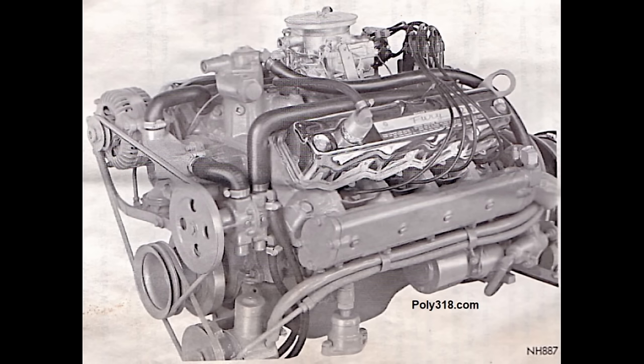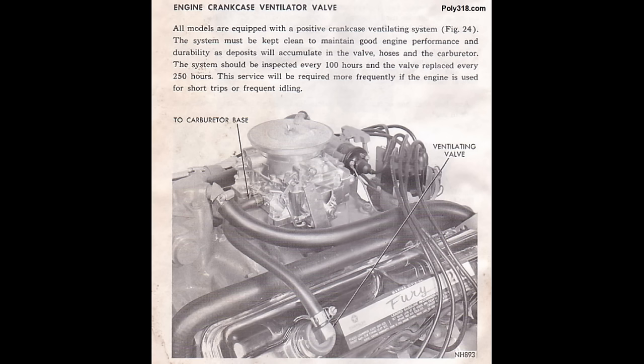1962 was the last year for the 4-barrel A-318 and A-313 in vehicles, although it was offered in the Marine A-318 through 1967. The Marine Division began phasing out the Chrysler CV A-318 and discontinued the Chrysler M318A. Instead, they introduced the Fury M-series that would run through 1967, including the 190 hp M318A, 195 hp M318B, and 210 hp M318C.